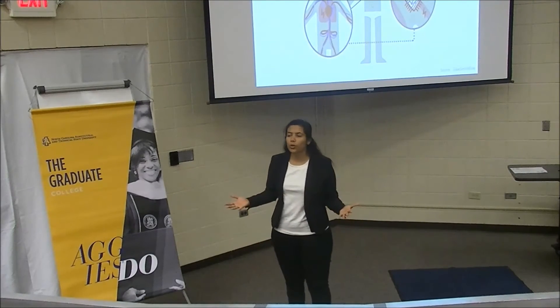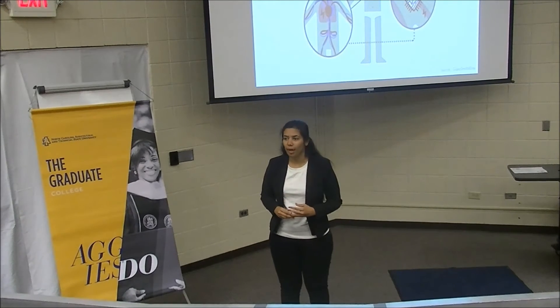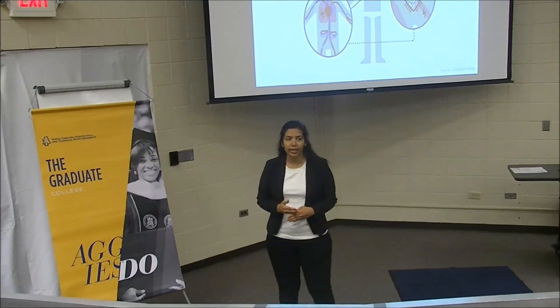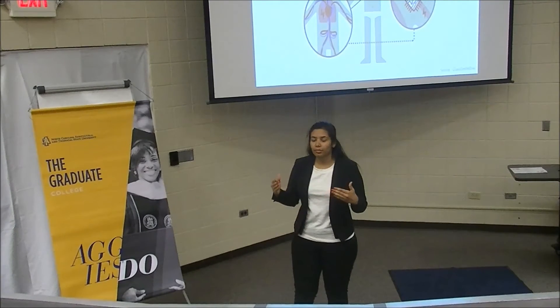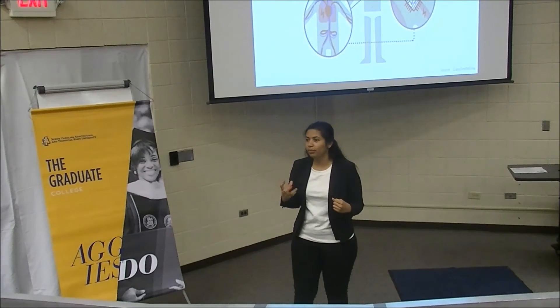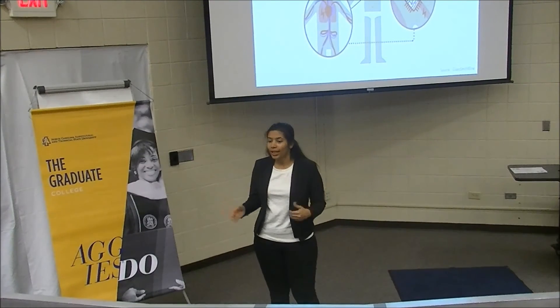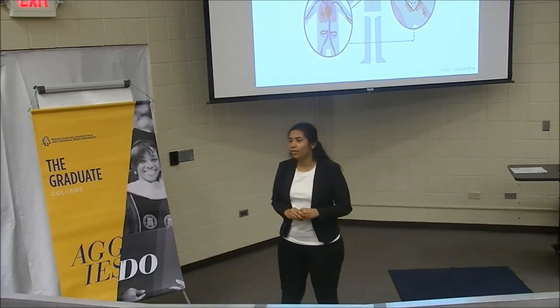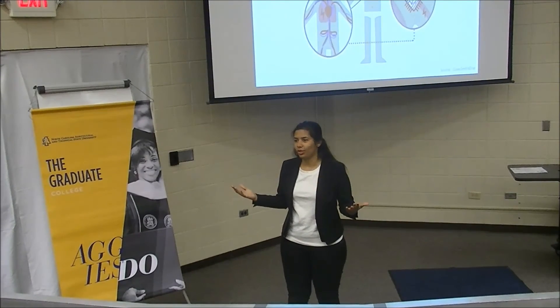A typical electroceutical device contains tiny electrodes. In my research, I design, fabricate, and test the size, shape, and function of these electrodes. The function can be tested by recording the signal picked up by these electrodes, understanding what signal is being communicated, and then correcting the signal. The ideal electroceutical device that we envision would be the size of a grain of rice and would speak our body's electrical language.